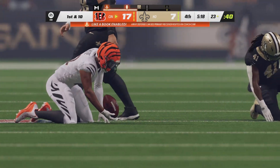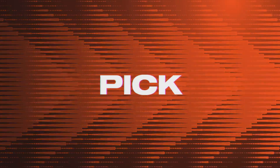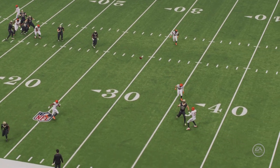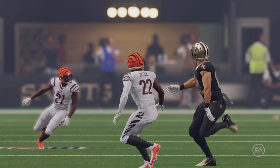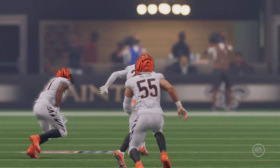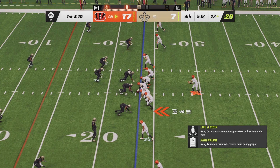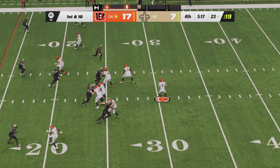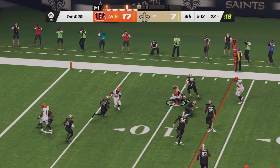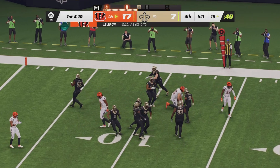And the Bengals continue their domination. Jameis Winston had to take a risk and that risk did not pay off — intended for Adam Trautman, but Awuzie is all over that. The Bengals take over; the first turnover of the day sets up Cincinnati well into Saint territory. They go five wide, Burrow throws a pass to the right side — caught by Hayden Hurst, hurdling over a defender down to the ten for another first down.